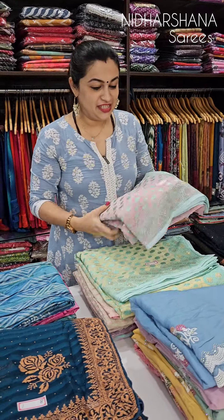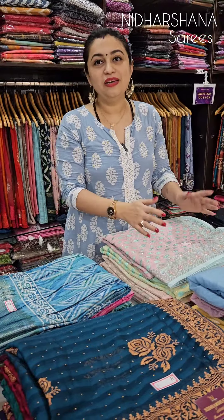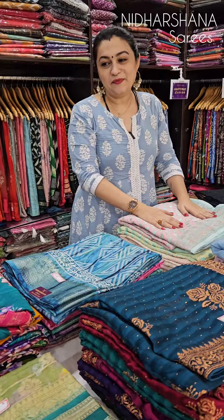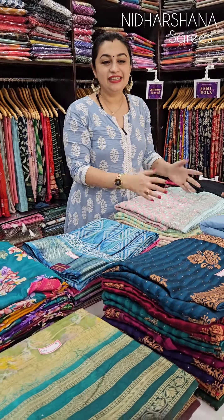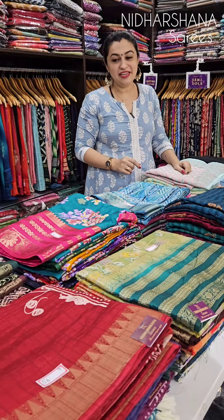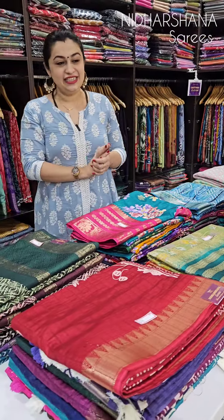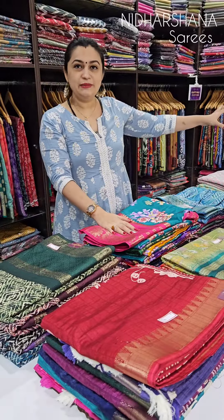Hello everyone, welcome to Nidharshana Sarees. This is Laxmi here. You guys are asking me about when the Diwali sarees will be shown in live shows. Every day we are posting new collections, and especially for tomorrow's live show, we have got a lot of designer collections for Diwali. These are very few glimpses I have showcased here.